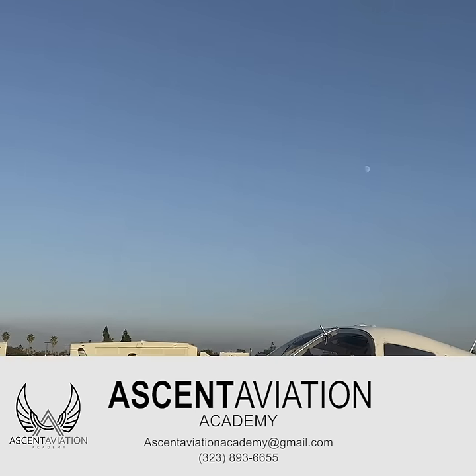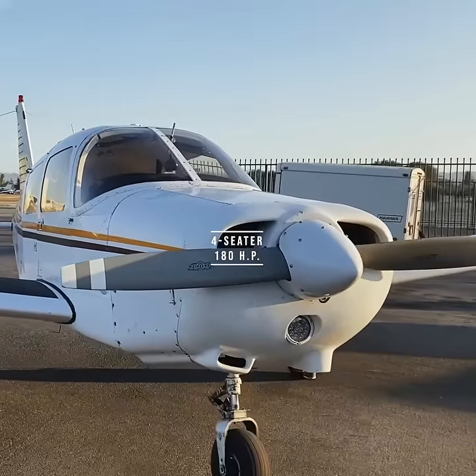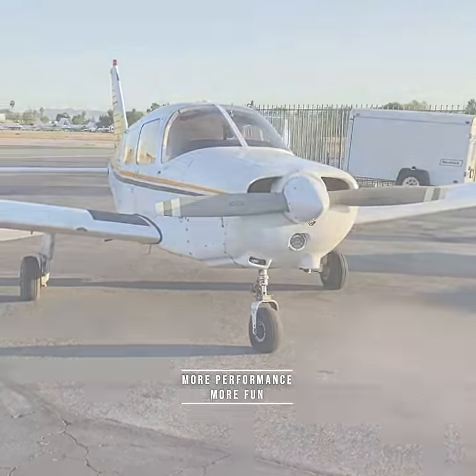Ascent Aviation, November 51467, Piper Warrior, a four-seater with 180 horsepower — an ideal airplane to take your friends on a trip and get there a little faster.